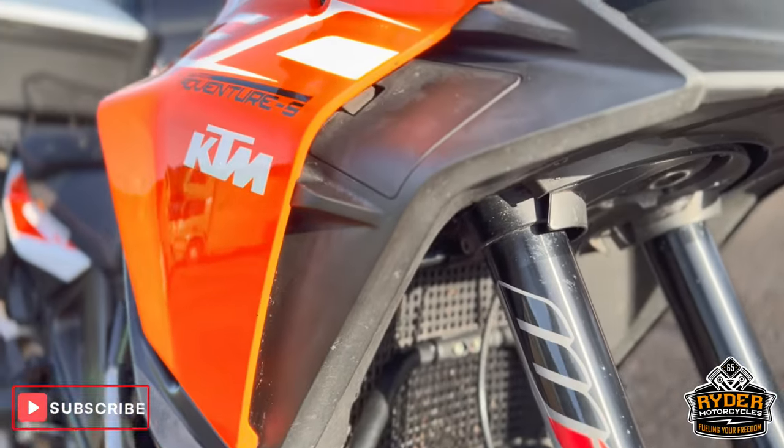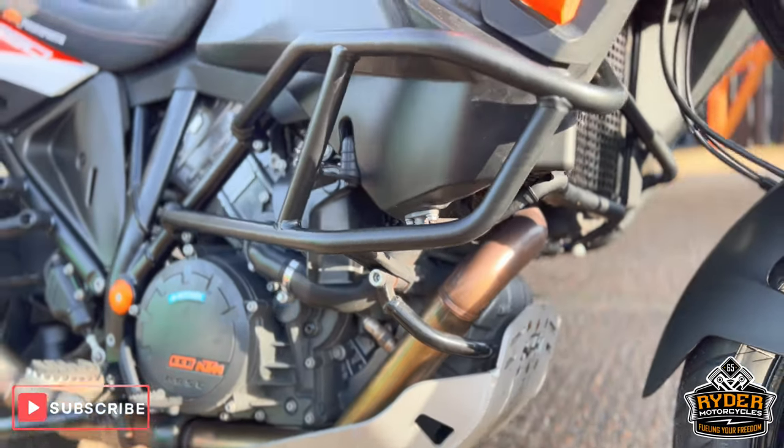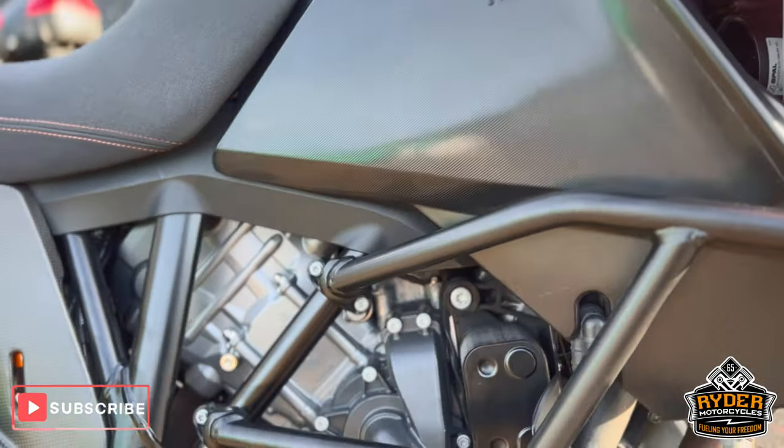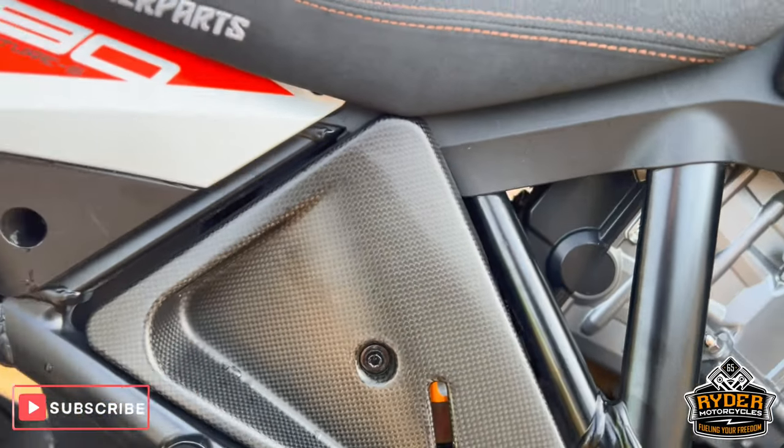This is the radiator and radiator guard. It also has a sump guard down on the bottom. All the engine protection is on there, and all the engine bay is in nice condition. It does have a carbon panel infill there.